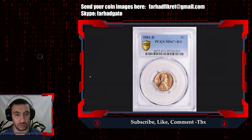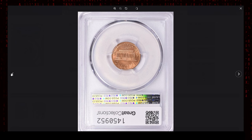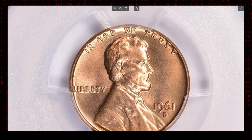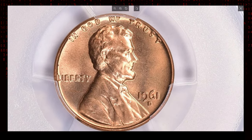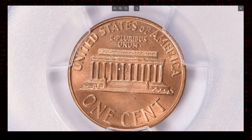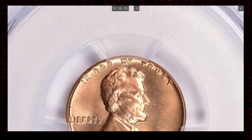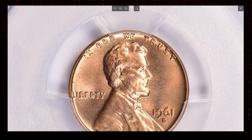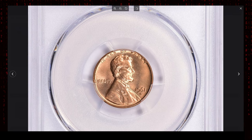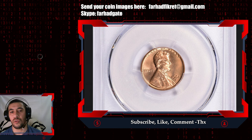The 1961-D Lincoln Cent is one of the worst struck cents from 1932 to date, according to PCGS. In the early 1960s, the Denver Mint stepped up production of circulation strike Lincoln cents and even outpaced the Philadelphia Mint, resulting in very poor quality Lincoln cents being struck for circulation from 1960 to 1963. The 1961-D, along with 1962-D and 1960-D, are rare in MS67 grade. PCGS reports only 24 specimens in this lofty grade with only four with the plus designation. This gem, with no numerically finer examples, sold for $6,468.75 at Great Collections auction.